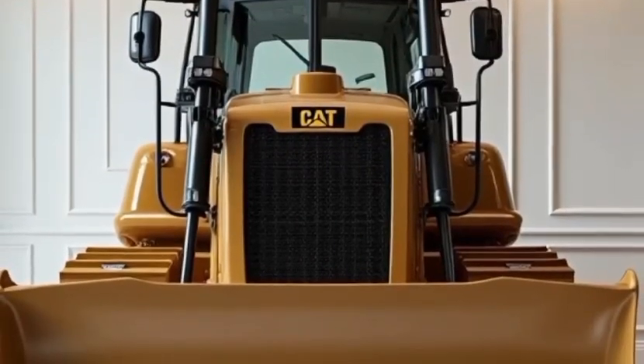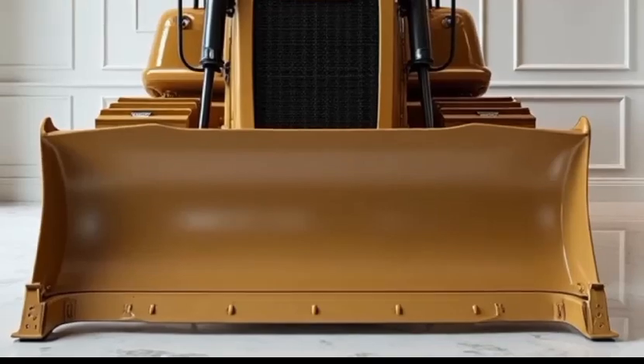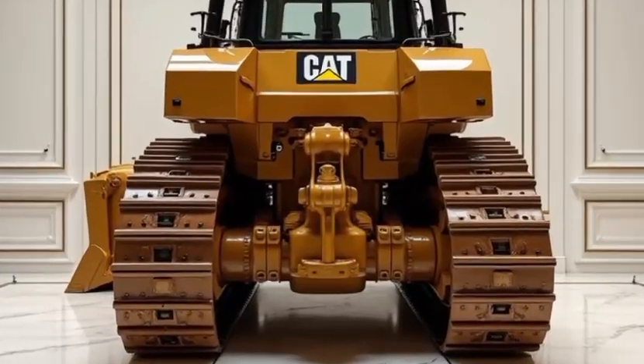Welcome to our channel. Today, we're taking an in-depth look at the powerhouse of the construction world, the Caterpillar D12 Bulldozer. This machine is nothing short of a marvel, designed to tackle the toughest terrains and handle massive workloads with precision and efficiency.